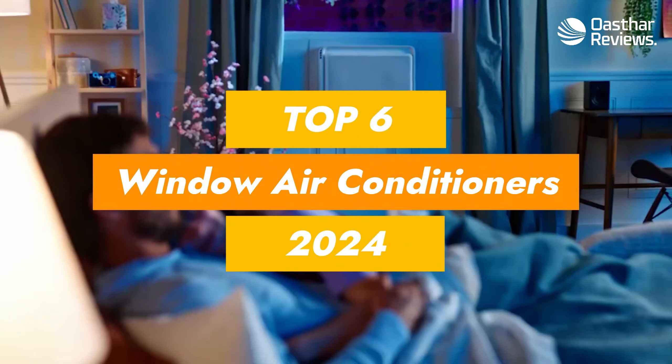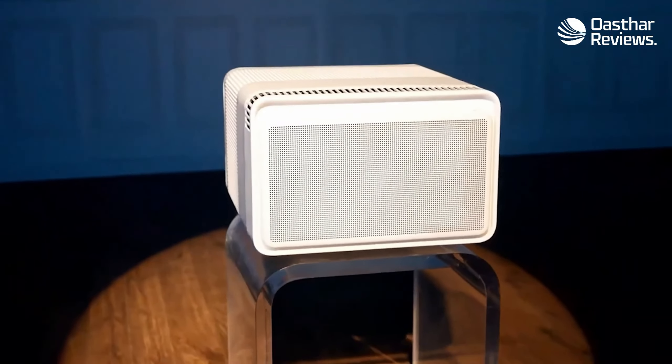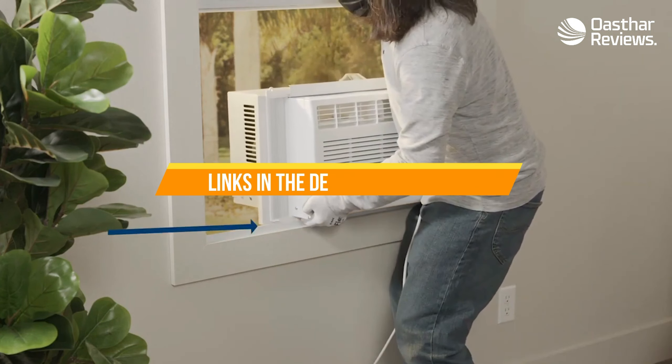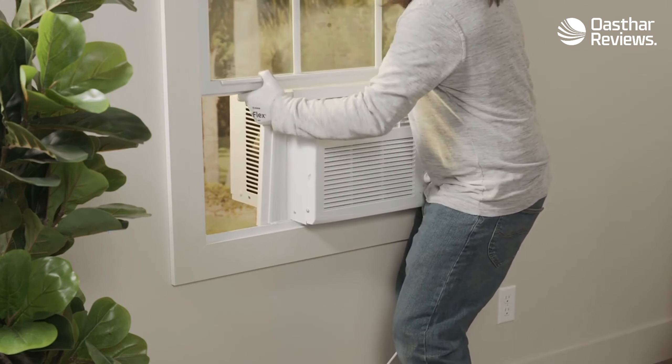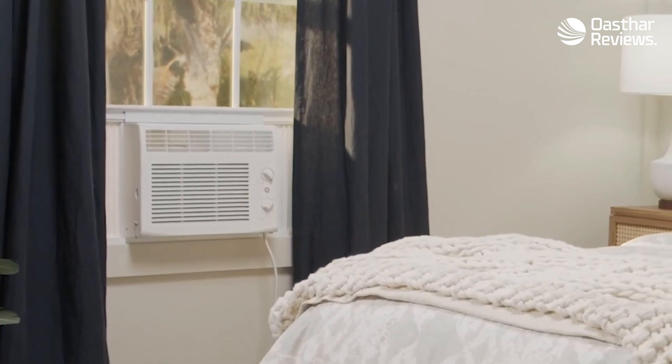We've listed the top six window air conditioners and their key features, plus some things you need to consider to help choose the best one for you. And as always, you can check pricing for any of these products in the description below. And if I'm able to get any discounts or coupon codes, I'll include those for you as well. So let's go ahead and get started.